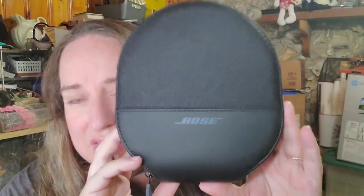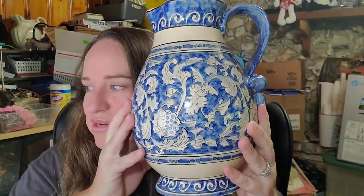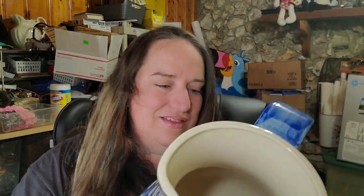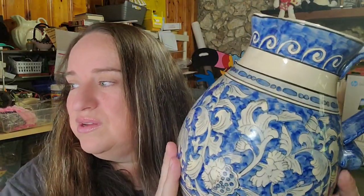Up next is a Bose headphones case — no headphones, but the case is just like brand new. It wasn't from a box lot, so I have about $5 into it. It sold for $19.19 plus shipping, buyer's $26.81 all in. Next is this picture I got in a lot — I remember peeling a dollar general sticker off it. It was a Dollar General picture, but I have maybe a dollar or two into it and it sold for over $14 plus shipping, buyer's $27.95 all in.